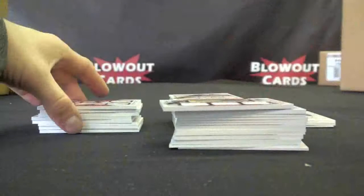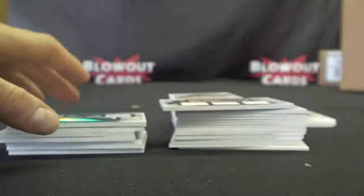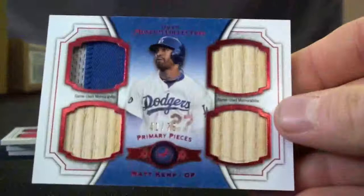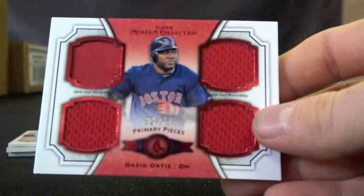Some of the Jumbo Pieces, then moving to the next patches — Primary Pieces. Ryan Howard, 2 of 25. A beautiful Gary Sheffield, 73 of 99, Dual Jersey Auto. Primary Pieces Jared Weaver, to 75. Another Primary Pieces, Matt Kemp, to 75.